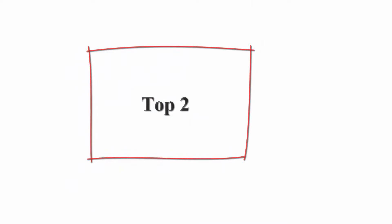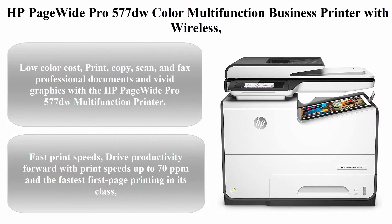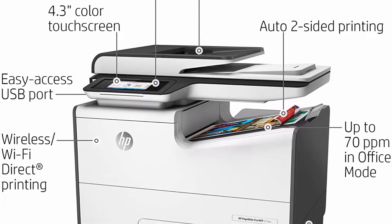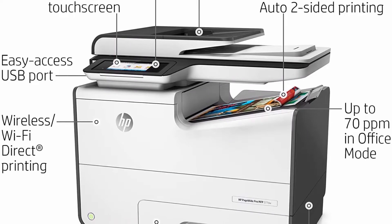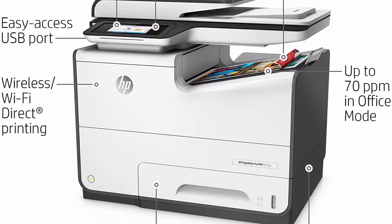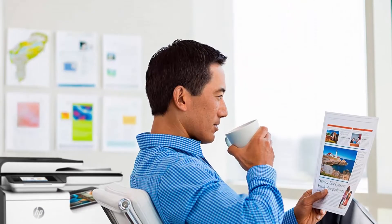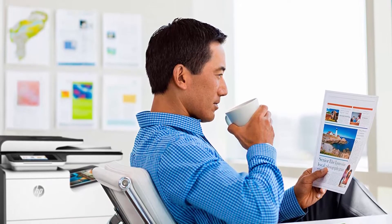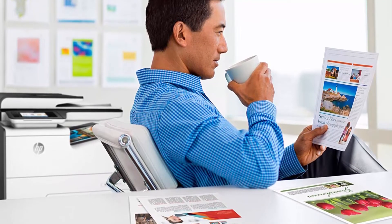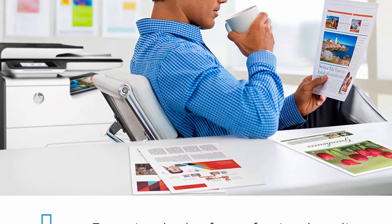Top 2: HP PageWide Pro 577DW Color Multi-Function Business Printer with Wireless and Duplex Printing (D3Q21A). Low color cost. Print, Copy, Scan, and Fax professional documents and vivid graphics with the HP PageWide Pro 577DW for low color cost per page. Easy Mobile Printing: use built-in Wi-Fi Direct or NFC Touch-to-Print technology to connect your smartphone directly to your printer, even without a local network connection.